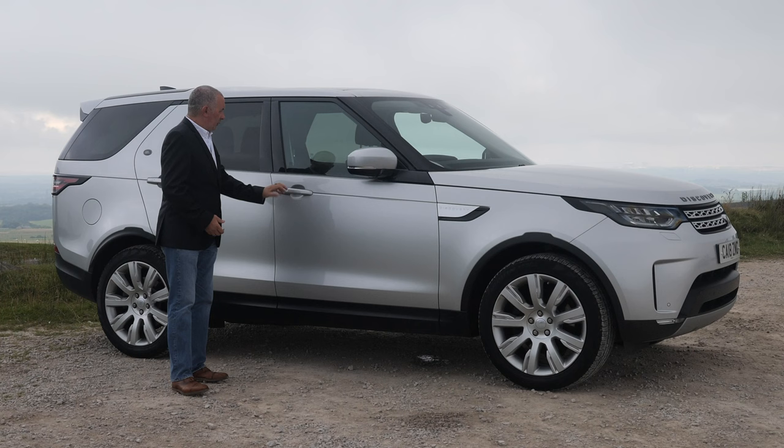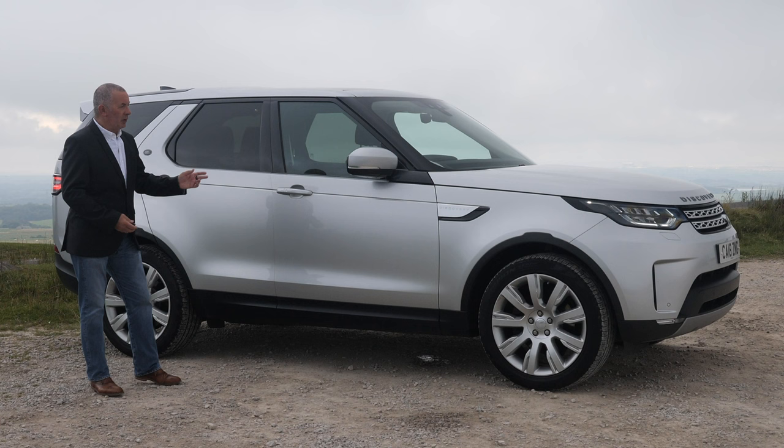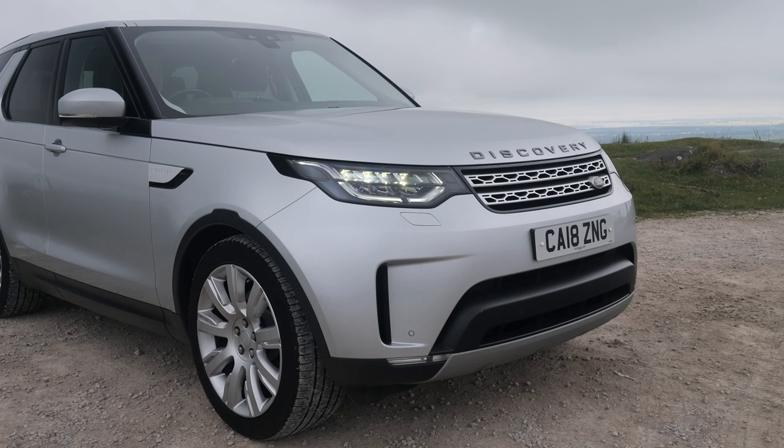Keyless lock — just put your thumb or any part of your finger on there and it locks. Power folding door mirrors. Come back to the car, hand behind the handle to open the door. You can just get in, and as long as you've got the key, foot on the brake, click the start button, and away you go.